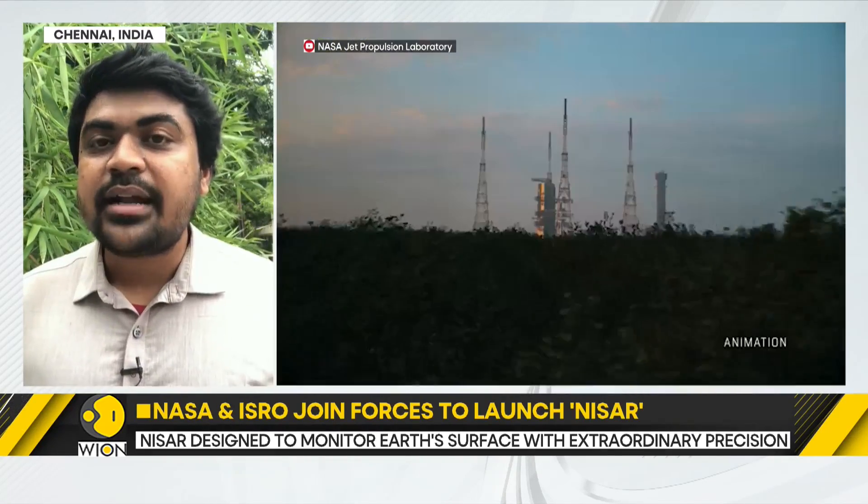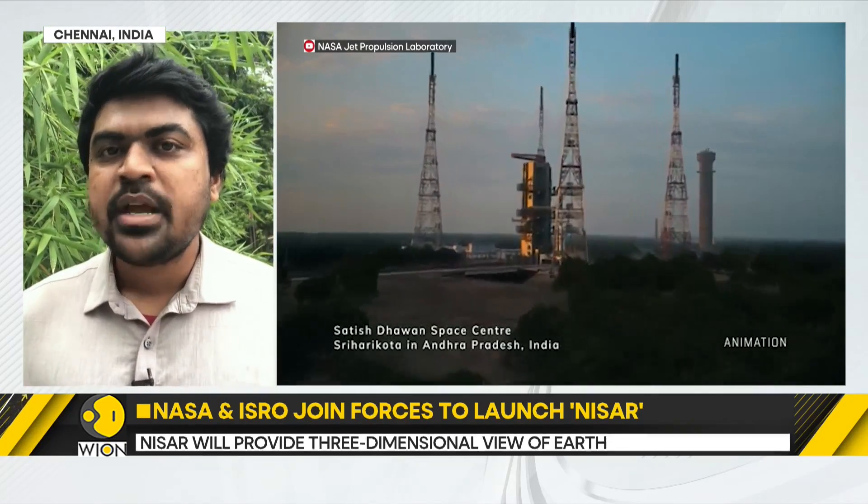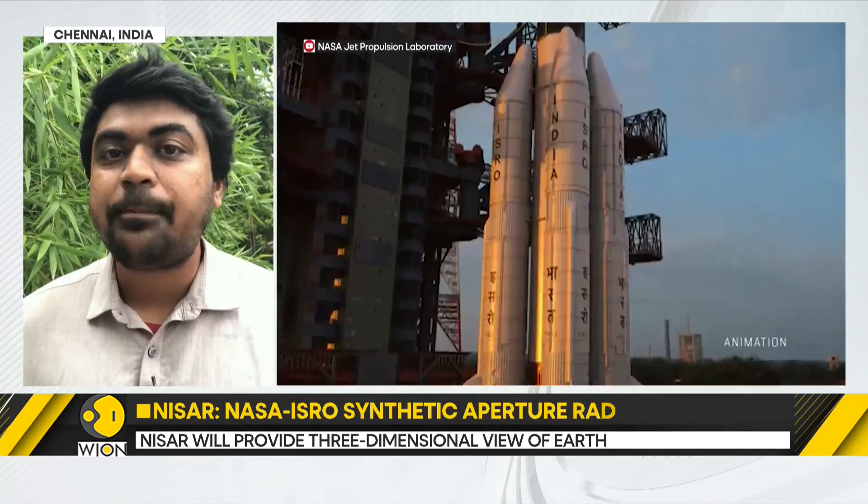NASA officials tell us that it would capture more than 4 terabytes, or 4,000 GB, of data every single day. In a span of 12 days, NISAR will map the Earth twice.